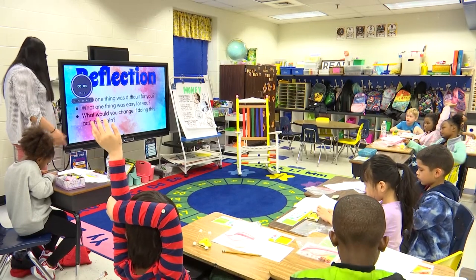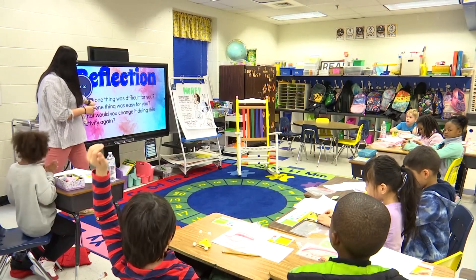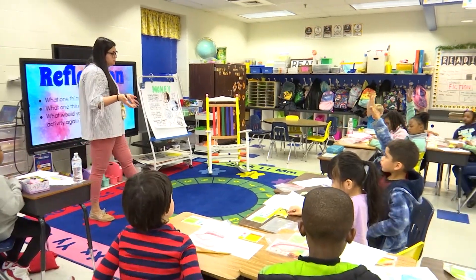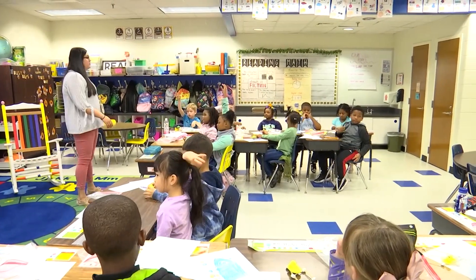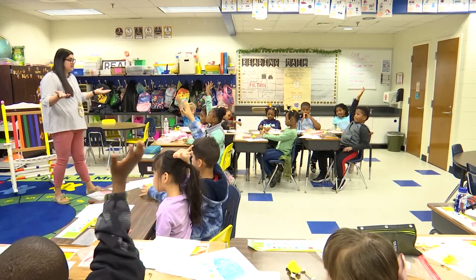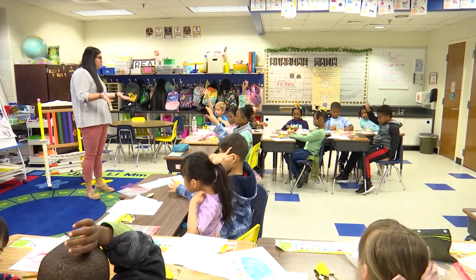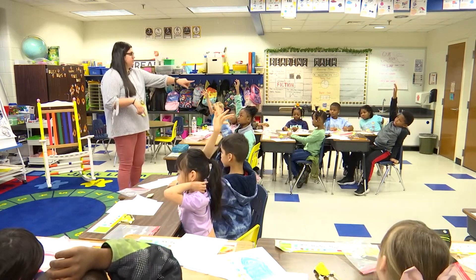Very nice. Reflection — what was one thing that was difficult for you? What was something that was kind of difficult, Reagan? Get it to make a circle. Getting it to make a circle because the toothpicks are straight, so it's going to be hard, especially with only ten toothpicks and five marshmallows. So it was difficult to make a circle with the supplies that you got.